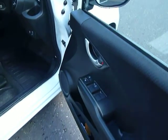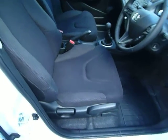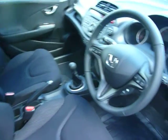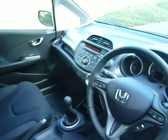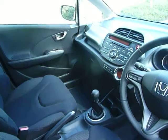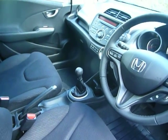It's got electric windows all around and electric folding door mirrors. There are adjustments on the driving seat and as you can see it's all full cloth. You've got cruise control, CD player and radio, air conditioning, climate control, auxiliary points, USB power point, and a 5-speed manual gearbox. As you can see, you've got plenty of space here in the Jazz.